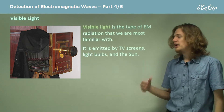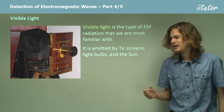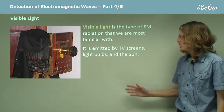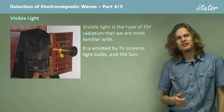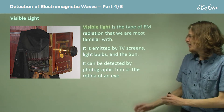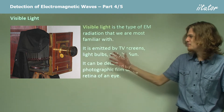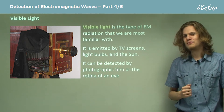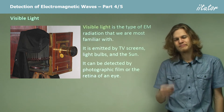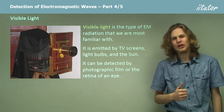This sort of light is emitted by TV screens because otherwise we wouldn't be able to see it. It's emitted by light bulbs because they're glowing white hot, and it's emitted by the Sun, which is why it's visible. We can detect it with photographic film in a camera, or a more modern camera, and we can also detect it with our eyes, which are great little organic detectors of electromagnetic waves.